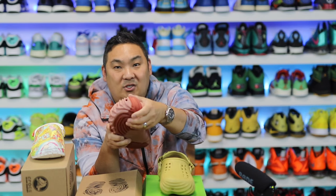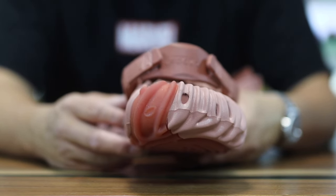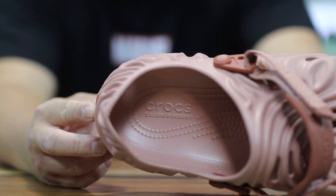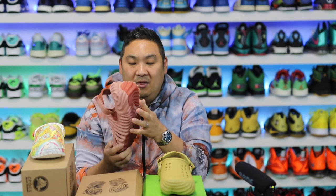A big advantage of the Crocs Pollux is the outsole — it actually has real traction with rubberized material in the heel and forefoot all the way through. It almost reminds me of the Yeezy 350s where the rubber looks discolored compared to the rest of the midsole. But this is actual rubber, not Croslite, in both the heel and forefoot, which makes it functional and will likely last a bit longer.